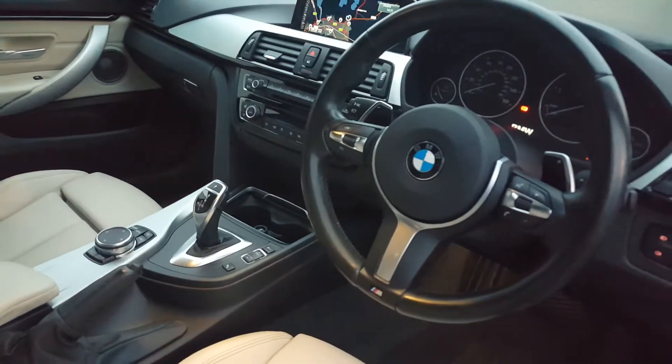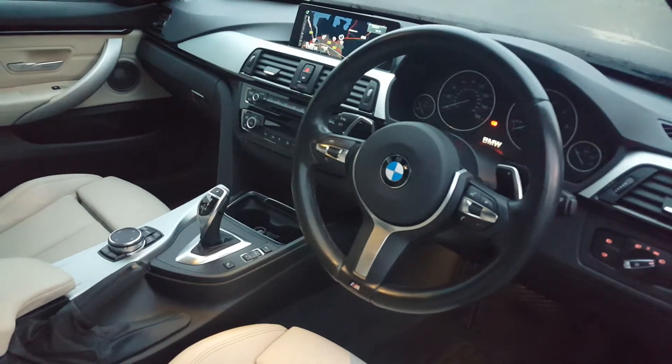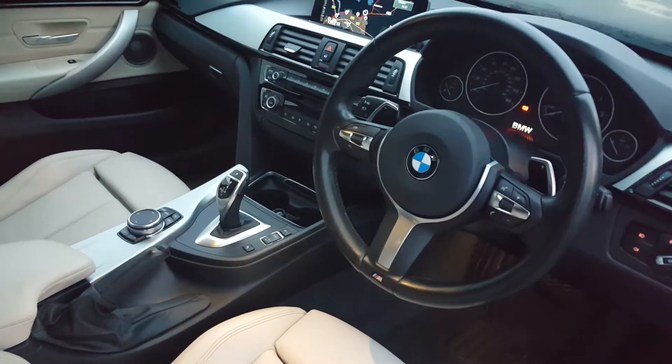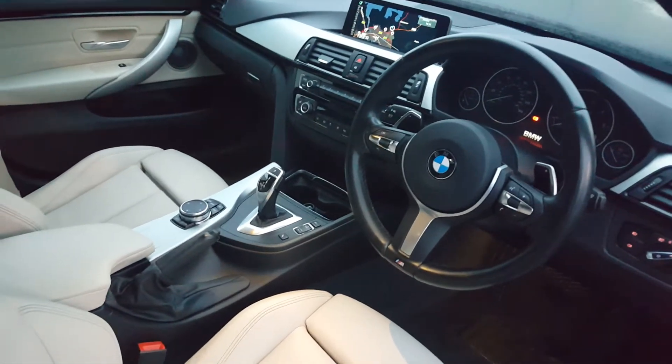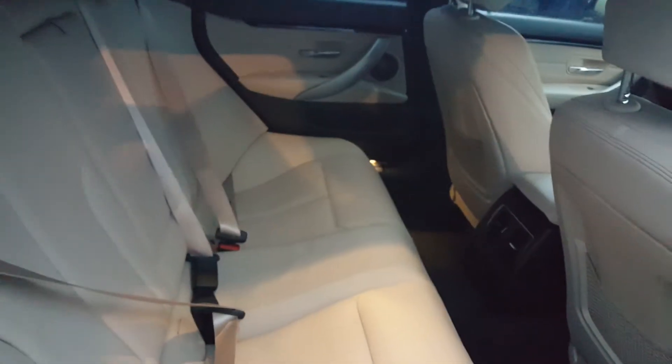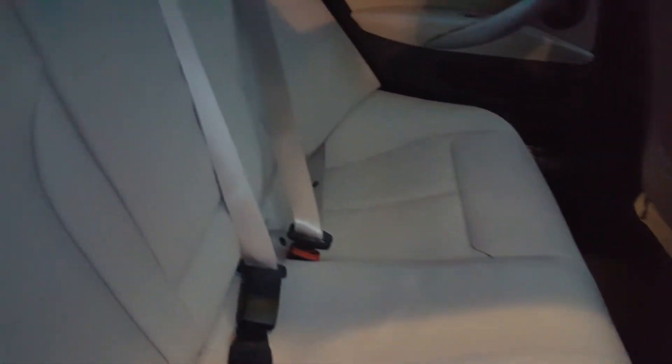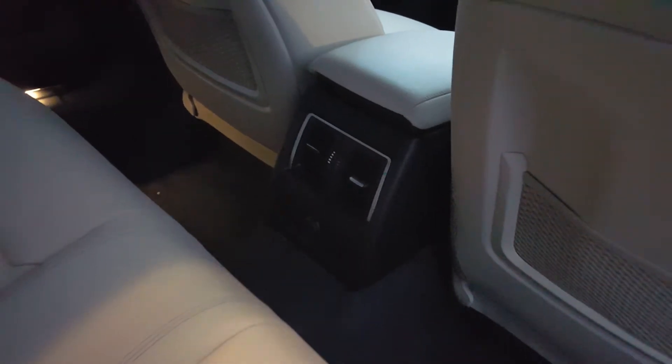Your Harman Kardon sound system. This car also has BMW navigation, real-time traffic information, cruise control, and enhanced Bluetooth. Moving to the back, as you can see it's very spacious, very nice with the ivory leather, and you can also control your air conditioning settings from there.